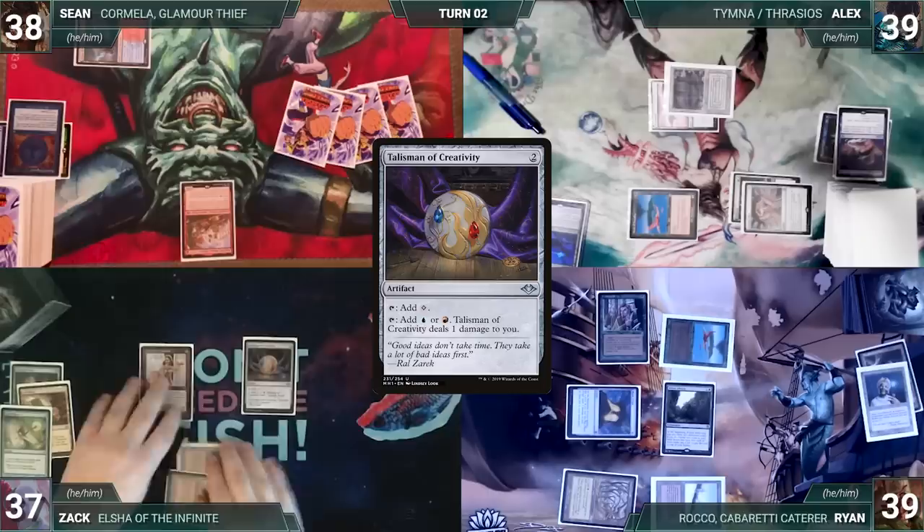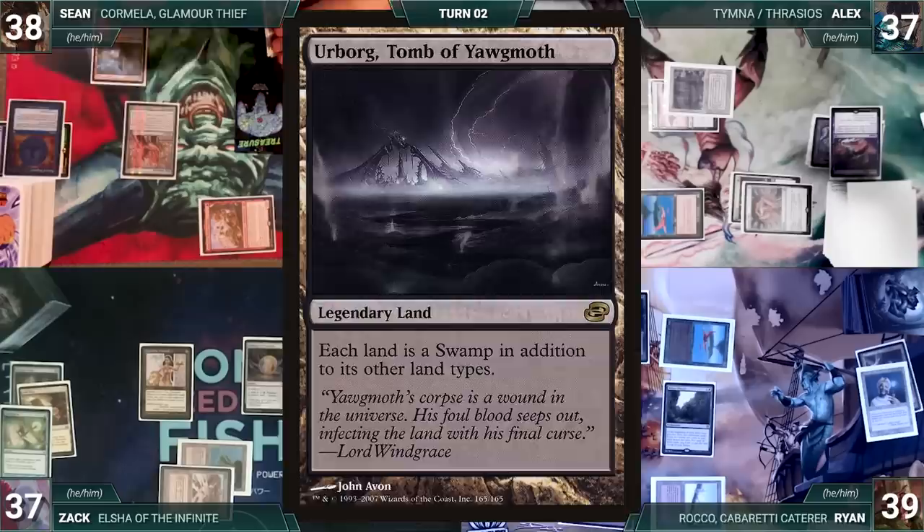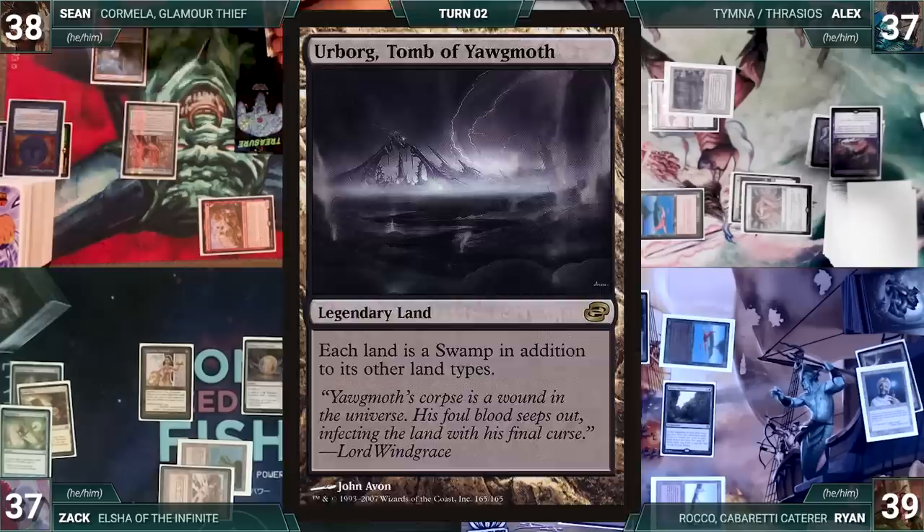Sean draws and moves to combat, attacking Alyx with Ragavan. Alyx takes it — Ragavan triggers, Alyx exiles a Gaia's Cradle, and Sean creates a treasure. In his second main phase Sean casts Mox Diamond discarding Urborg, Tomb of Yawgmoth, then casts Birgi, God of Storytelling. Sean ships the turn to Alyx.